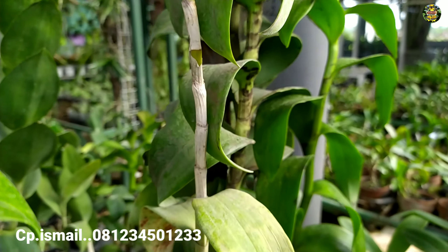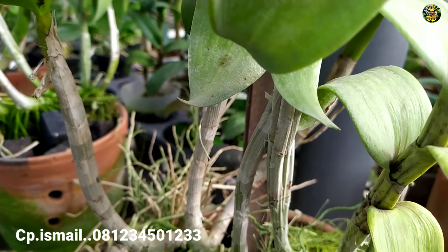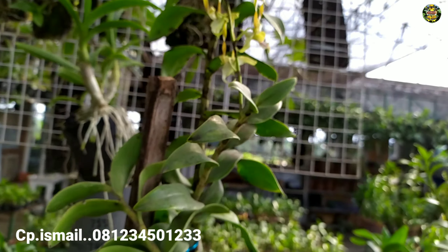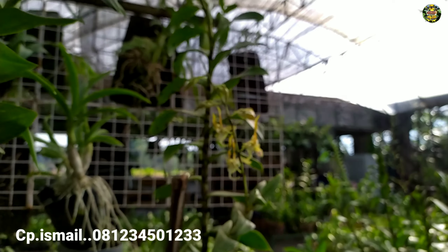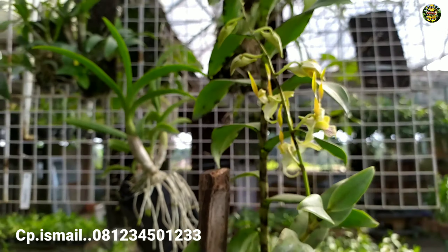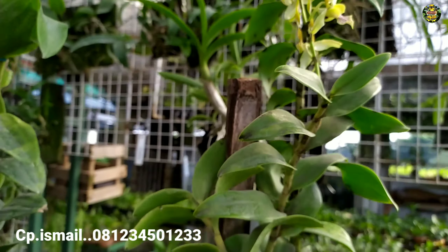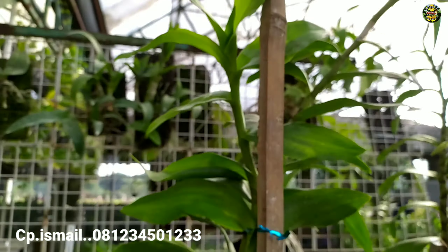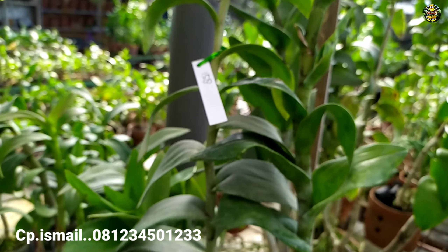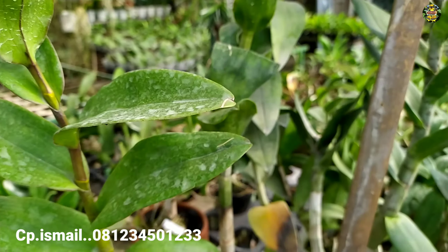Kondisi akarnya juga lumayan lebat. Silahkan yang berminat, langsung menghubungi admin via WA. Ada juga yang mengatakan kalau ini adalah anggrek dendrobium Samarai. Saya menyebutnya anggrek dendrobium salak. Seperti inilah kondisinya, yang berminat langsung WA.